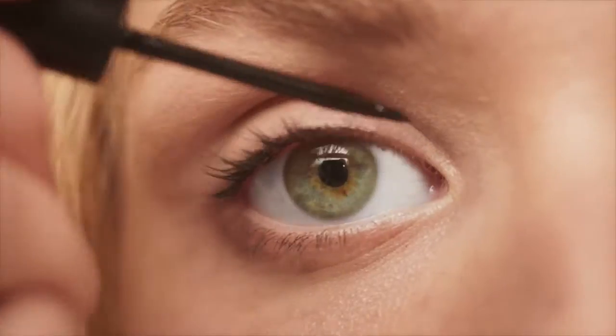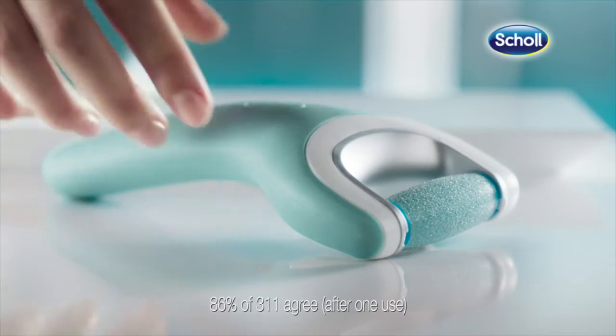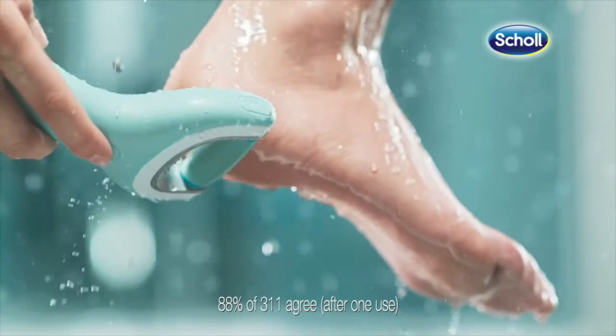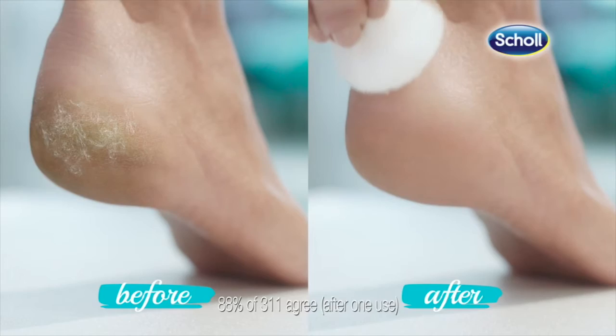Looking that well-groomed is routine for me, and it starts with my foot care. The latest innovation from the Scholl Foot Experts — the all-new Velvet Smooth Express Pedi, for use on dry and wet skin. With two speeds and rechargeable, the effortless way to soft, beautiful feet.